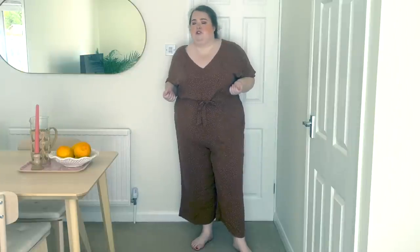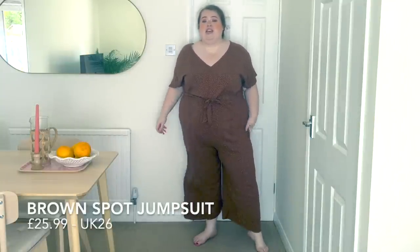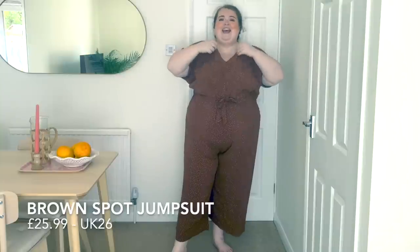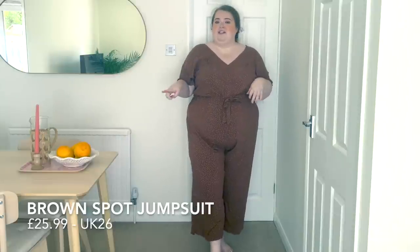Without further ado, let's get straight into this New Look clothing haul. I feel like we're starting to see some autumn/fall pieces making their way onto the new-in page. This is a brown polka dot jumpsuit. I do quite like it actually, though it is missing some pockets — I think some pockets here would have just really made this jumpsuit great. I haven't done the button up so if it looks a little bit saggy at the front, but it does fit quite nicely and was relatively easy to get into.